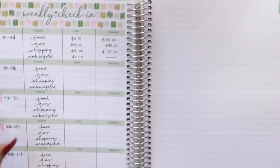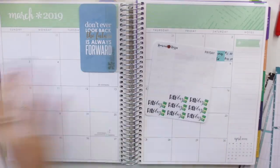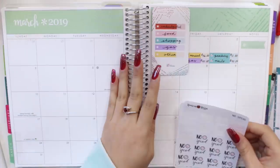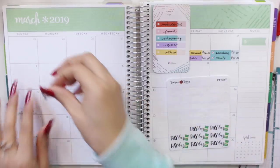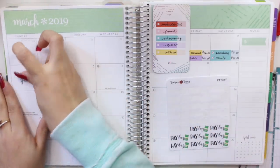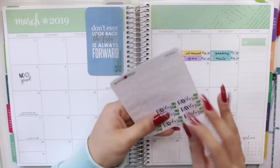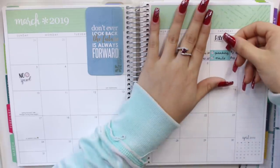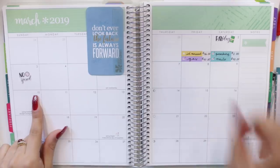The last stickers I want to add are my cute little payday and no-spend stickers. For this week — the 1st through the 3rd — I didn't spend anything on Sunday, and honestly most of the reason was because I couldn't get out of bed. So no-spend on the 3rd, and I did get paid on the 2nd. Both the no-spend and payday stickers are available in my Etsy shop as well.